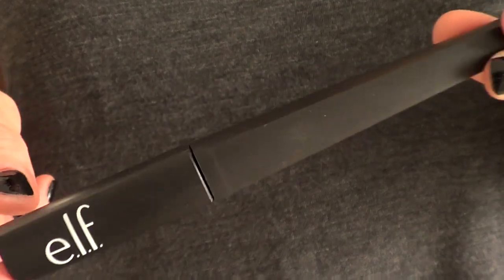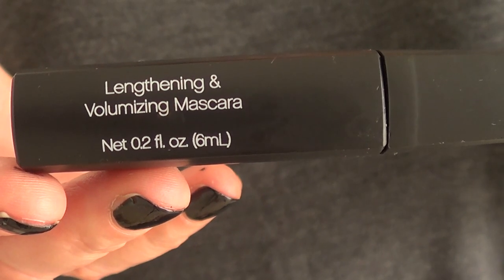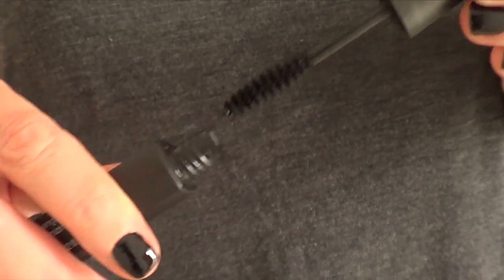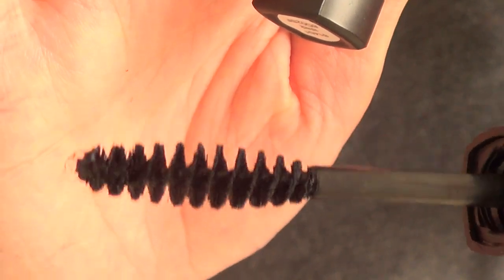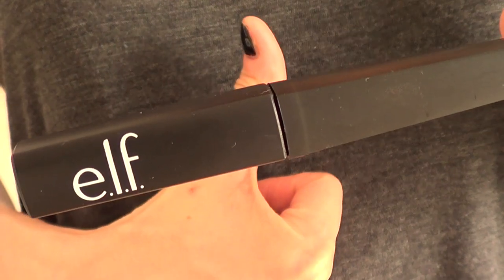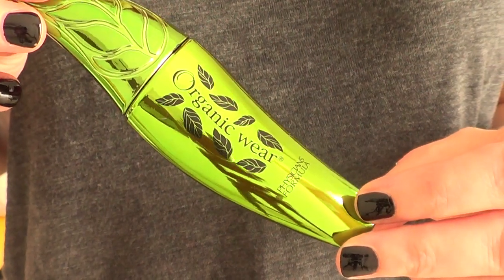Now for makeup — since I'm going cruelty-free slowly but surely, I'm trying new cruelty-free makeup brands. I wanted to try this mascara and so far so good. It's more of a natural look, which is fine for daytime. This is what the spoolie looks like — it's pretty big. The formula is really nice. The only thing is you have to go two or three times to get the full effect, but once you do it doesn't smudge or anything.